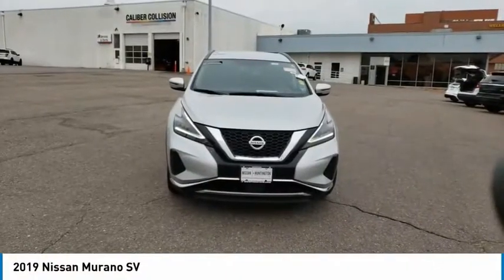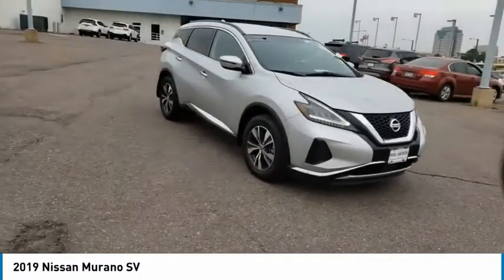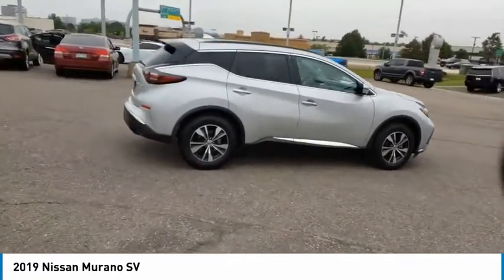Looking for the right vehicle? Check out the 2019 Murano. The peace of mind of award-winning safety, including a 5-star rating for side impact crash safety, comes standard with the Nissan Murano.